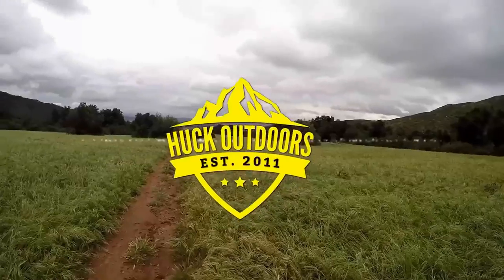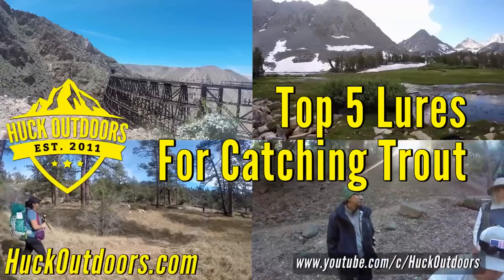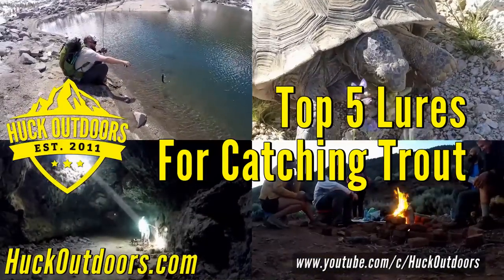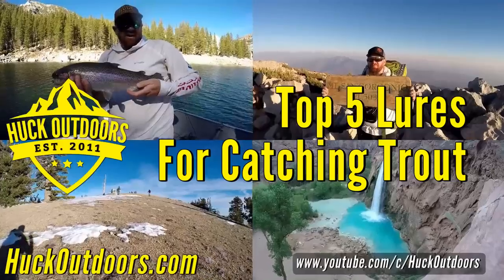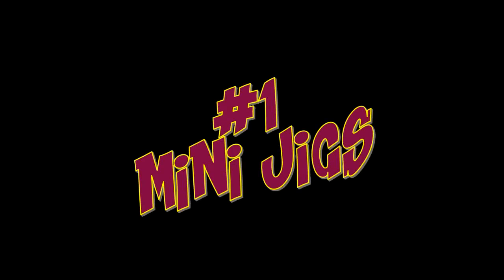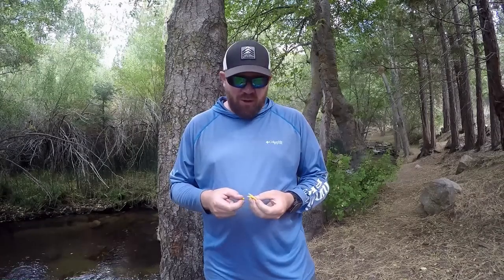I'm Jason with Huck Outdoors and today I want to go over my top five lures for catching trout. Let's go over number one.